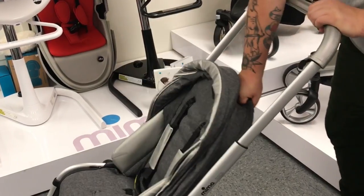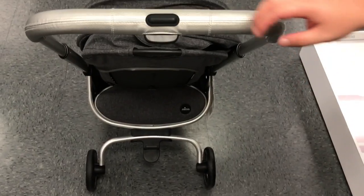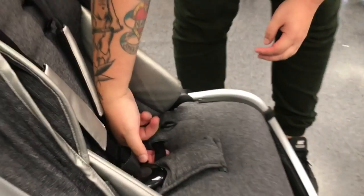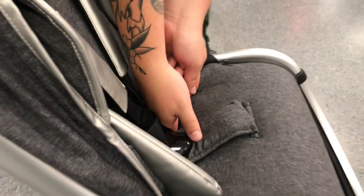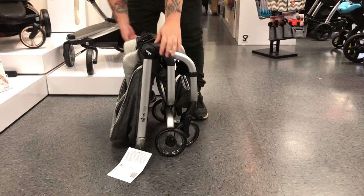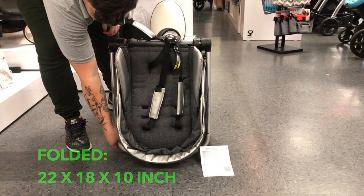To fold the stroller, just push back the discreet tab and the canopy folds back. Push this button and push down on the handlebar. In the seat, with your thumb on this clip, pull this handle and pick up. Completely folded. Now the Ziggy is considered compact luggage with most airlines, so just throw it in the overhead bin.